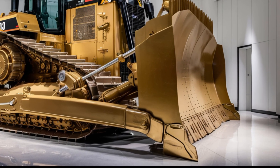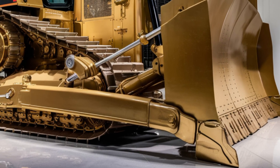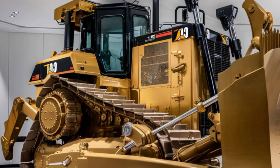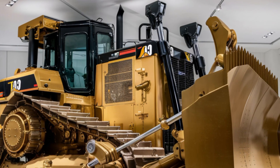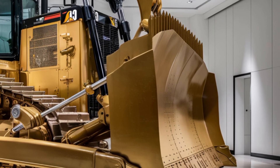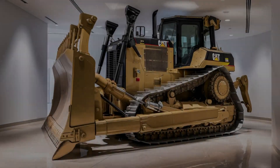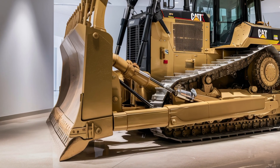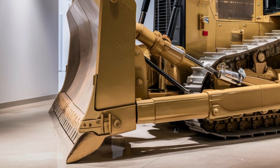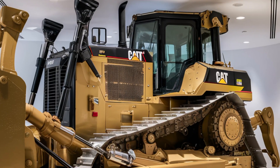Starting with the exterior, the D12 carries that iconic Caterpillar design — rugged, functional, and built to dominate the job site. It's larger than the D11, coming in at roughly 240,000 pounds in operating weight. The updated blade design offers increased curvature for better material rolling, reducing resistance and improving efficiency. The ripper system in the rear has been reinforced for deeper penetration and durability. You'll notice the new LED lighting setup along the cab and engine housing, which drastically improves nighttime visibility, especially in rough terrain and low-visibility zones.